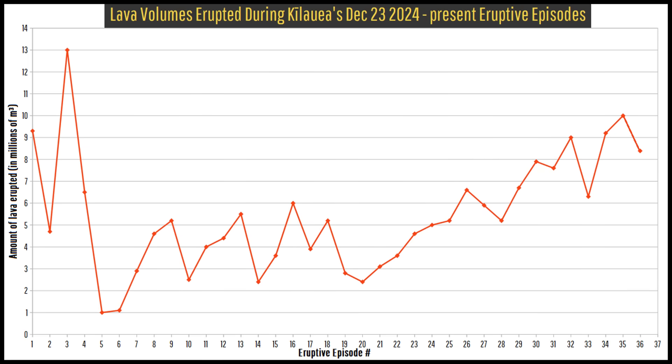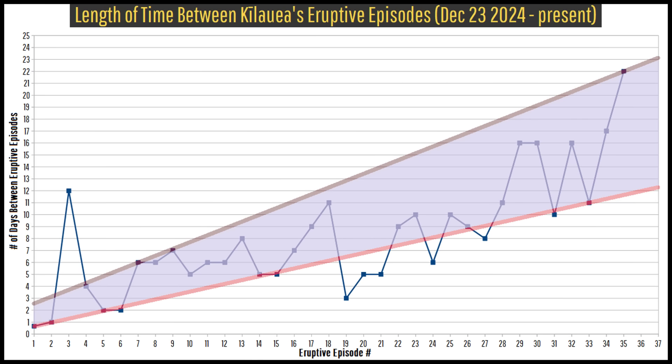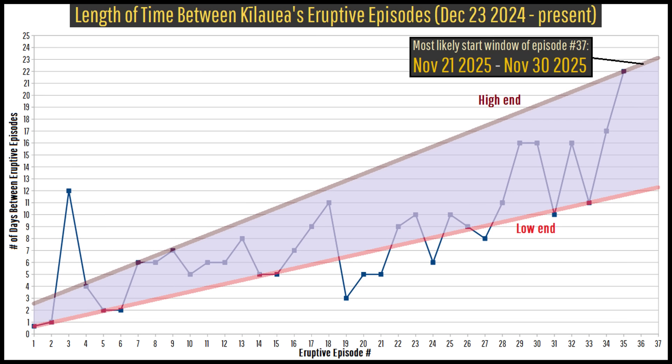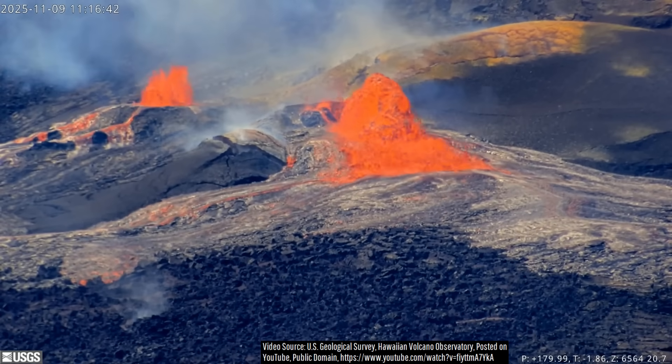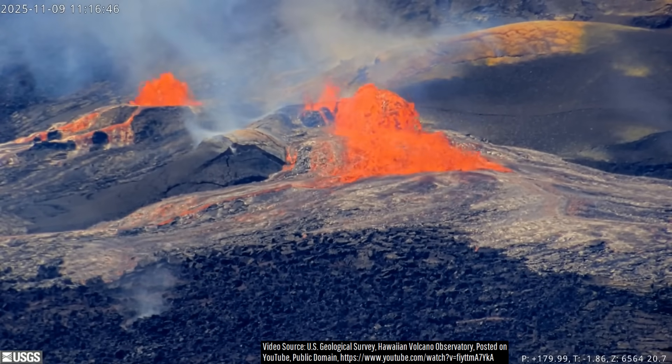The amount of lava that erupts during these episodes and the time between episodes has progressively increased at a fairly linear rate. Taking into account what happened during the last eruptive episode, I am guessing that episode 37's lava fountaining could begin anywhere from November 21st to November 30th, 2025, meaning we might be able to watch a livestream of Kilauea's next eruptive episode on Thanksgiving.